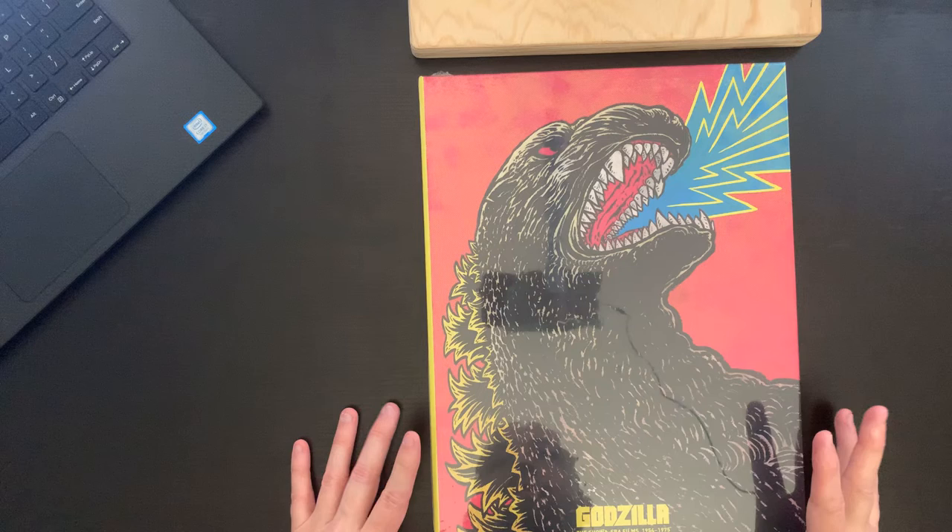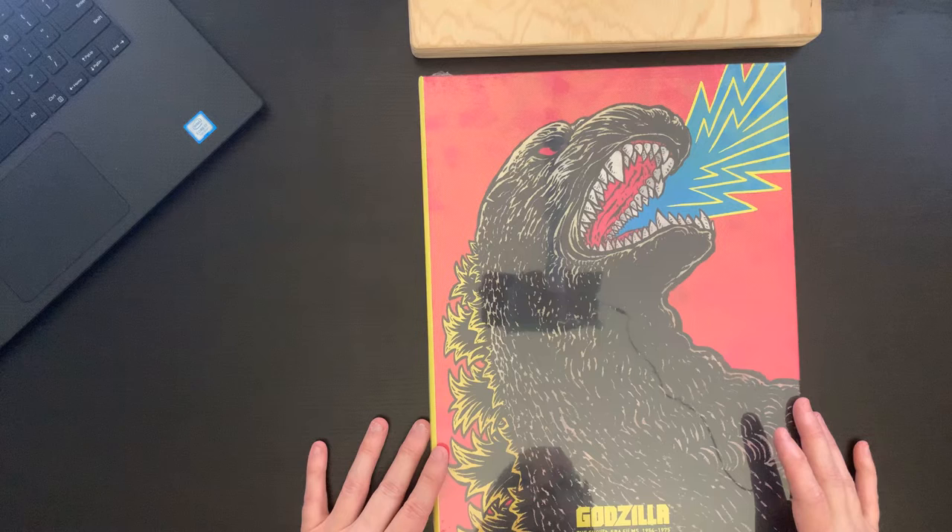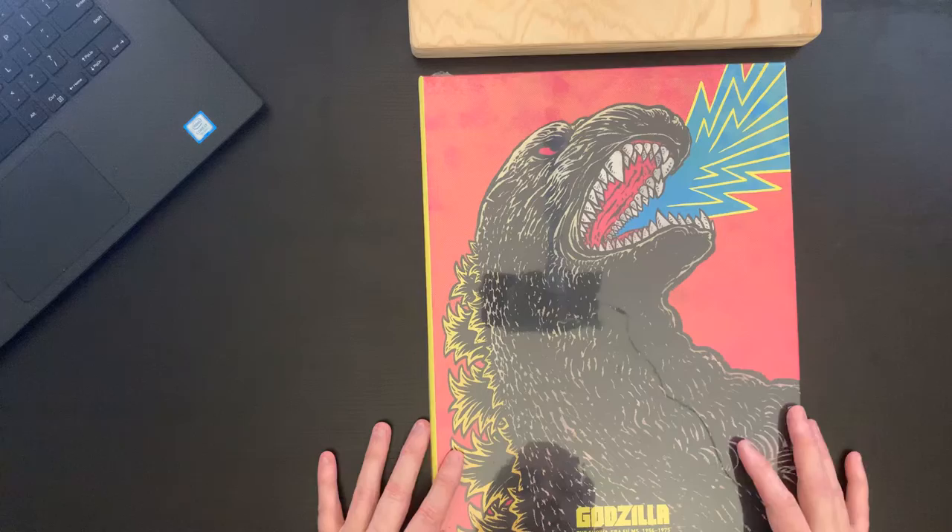Hi everybody, this is David with Cartoon Fortress. Today we have a release that I have been anticipating for months. Criterion announced their Spine Number 1000, and that is of course this beautiful Godzilla — I don't know if we want to call it a box set, it's more of a book, but at any rate this is a very exciting release.